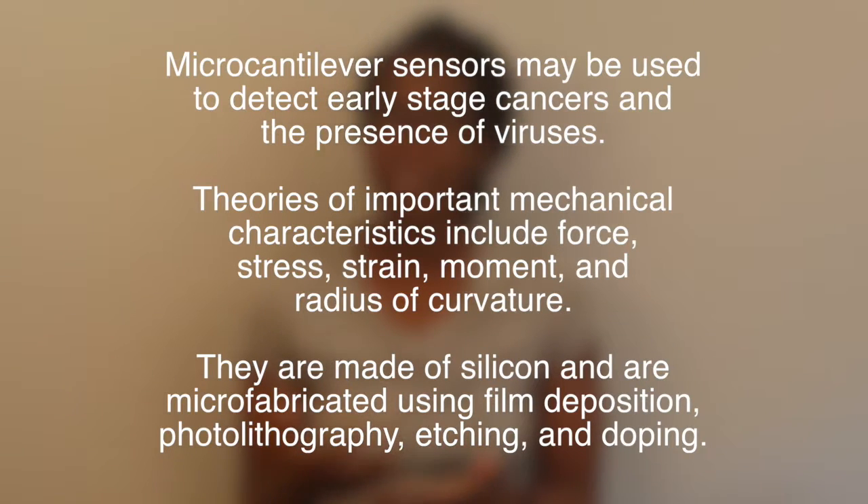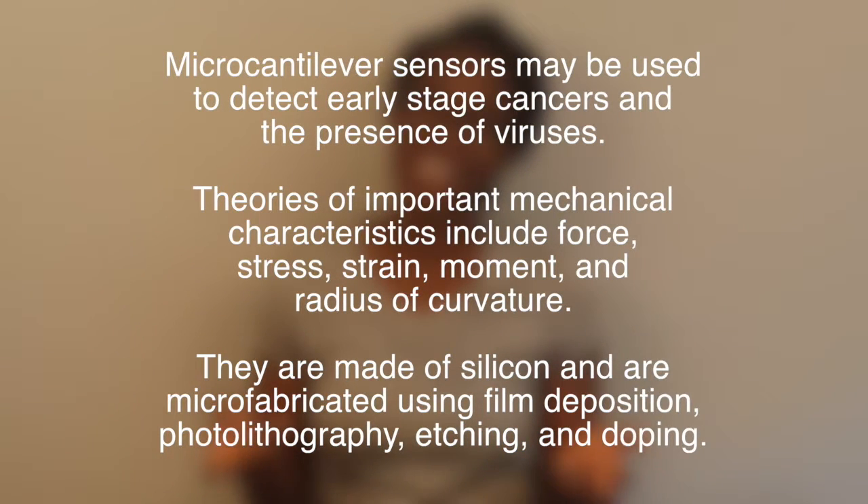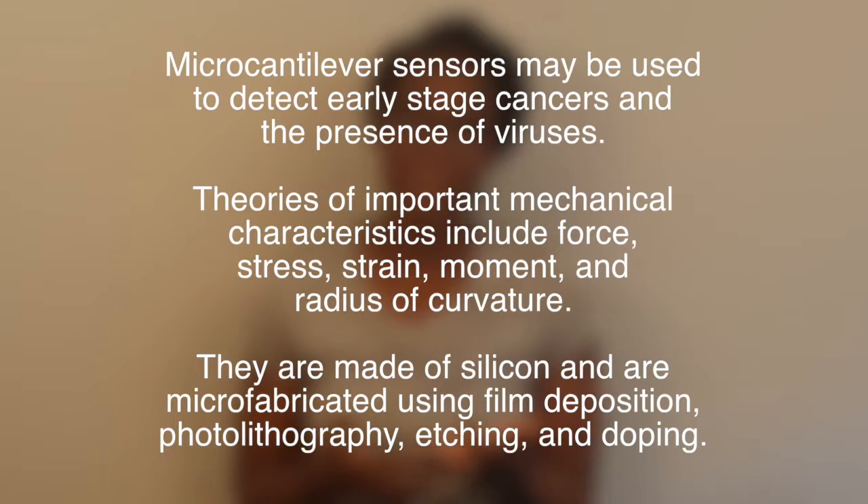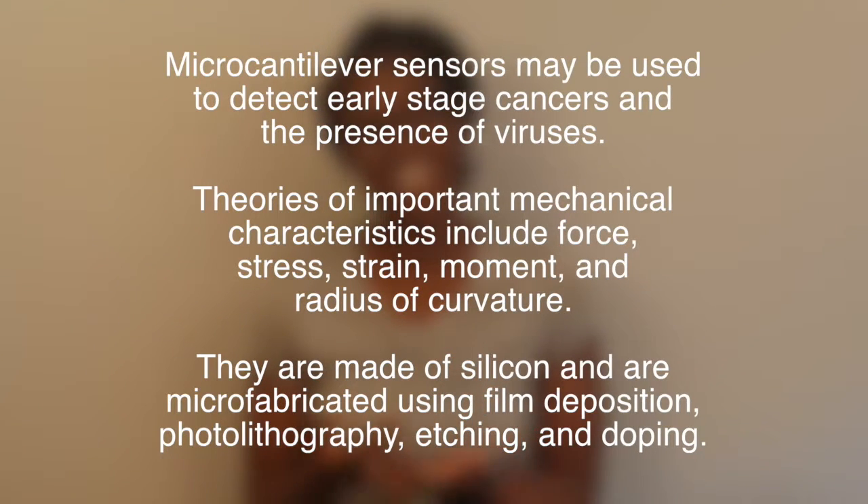The good thing about these cantilever-based sensors is that they can even detect DNA hybridization. The surface coating responds to a very narrow range of molecules, which results in high selectivity of the sensor. These sensors have actually been used to detect early-stage cancers as well as the presence of different viruses. The field of cantilever-based molecular sensors follows the development of technologies such as atomic force microscopy and microfabrication.